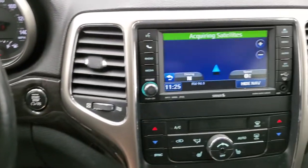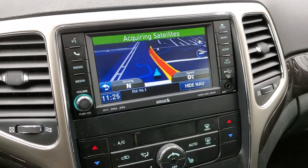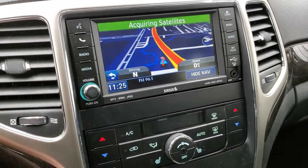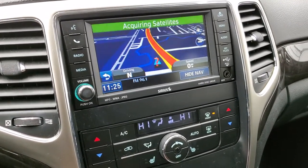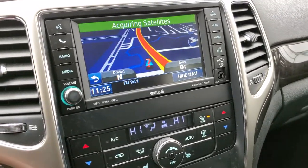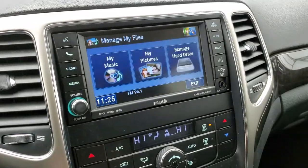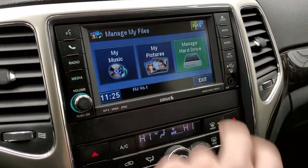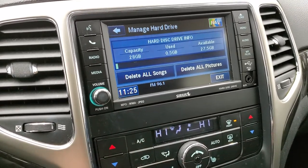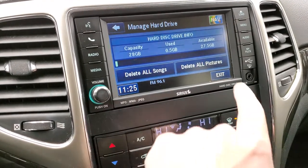This one comes with the 430N radio — AM, FM, and Sirius XM radio capabilities. This is also where your backup camera display comes on, and you can see that works nicely. This radio also has a hard drive so you can store music, pictures, and other content, with 28 gigabytes of available space.